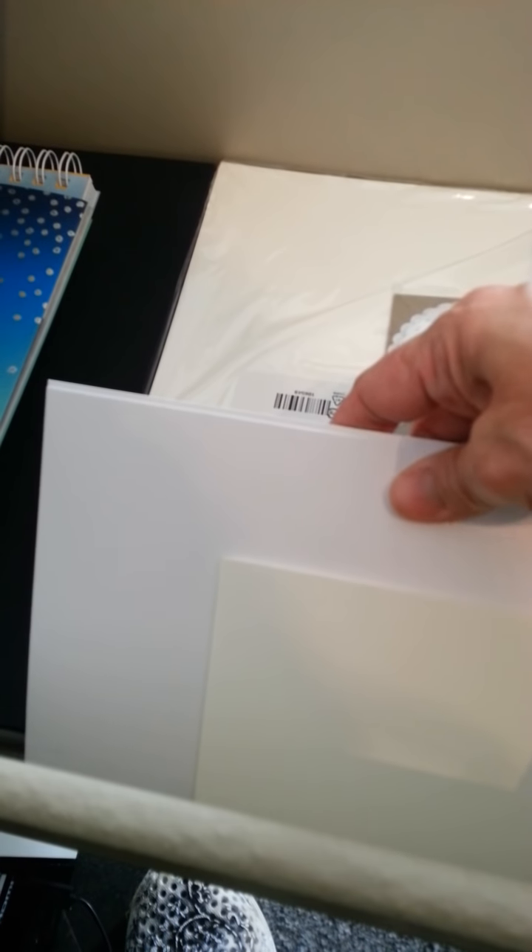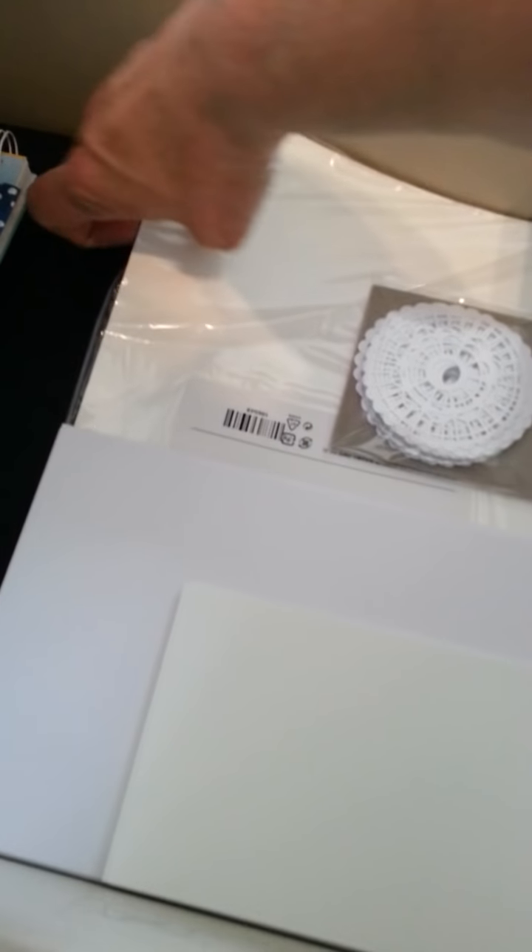The second drawer down has got my card fronts — these are Whisper White, thick Whisper White card bases so I can fold them in half. Then it's got my Basic Black, Very Vanilla, Whisper White, thick Whisper White, my new doilies. Those pearlised doilies are beautiful. And then my notepads from Stampin' Up, my cleaning cloth. It's just black cardstock — I keep the neutral stuff over here because it's used so much. That drawer will hold a lot more.